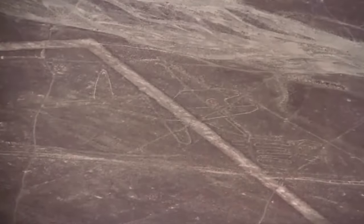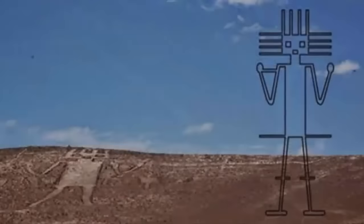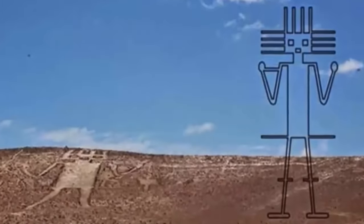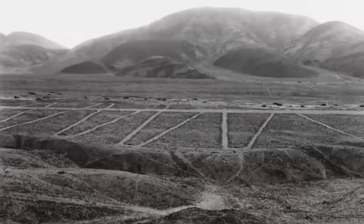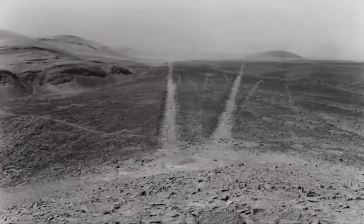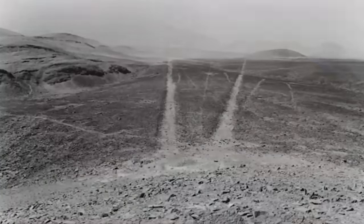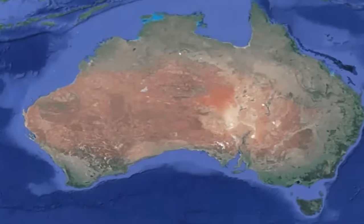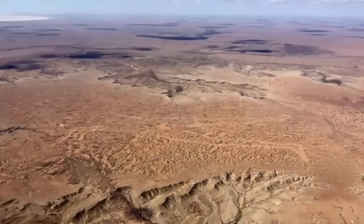Many theories regarding the original function of the lines have been put forward over the years, though to this day the actual purpose remains a mystery. Covering an area of approximately 22,525 square kilometers, they're truly massive. Each individual line is around 3 meters wide, with the longest measuring over 20 kilometers in length. However, amazingly, the largest known drawing of one subject is actually a modern creation, and it is a drawing of a man.